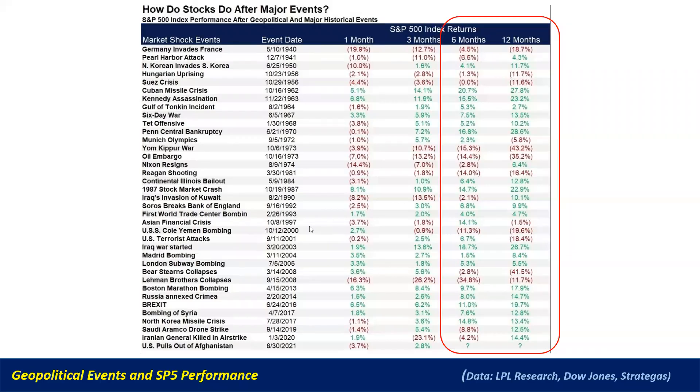I shared this last time but wanted to revisit it — geopolitical events and their effect on the markets. When you look at a whole range of events over time, you can compare what happens in the short term versus six to twelve months out. If you look at those last two columns, you'll see that most of the returns six to twelve months out are green.